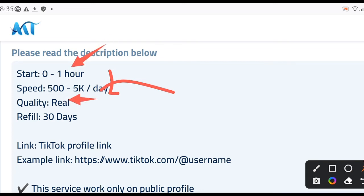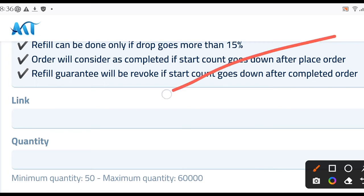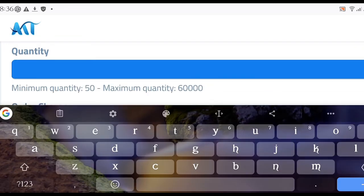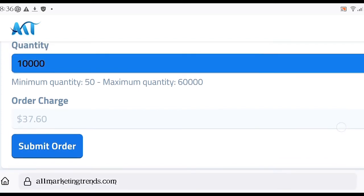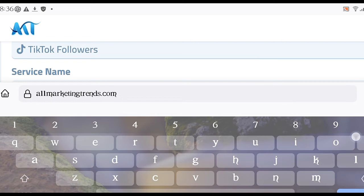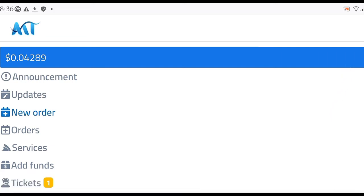The speed is 500 to 5,000 followers per day, starting within zero to one hour. Scroll down to the Link field and paste your TikTok profile link there. Then go to the Quantity field. For 10,000 followers — which is the requirement TikTok needs before you can start earning money — the charge is $37. You can also place 10,500 or 11,000 followers to be safe.